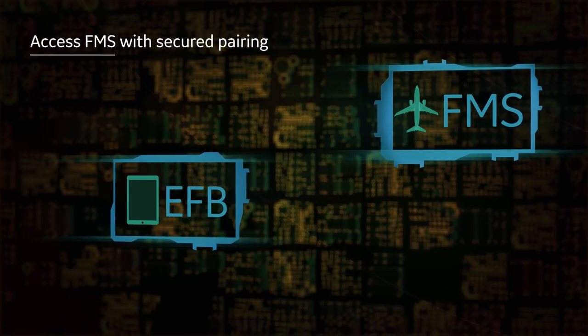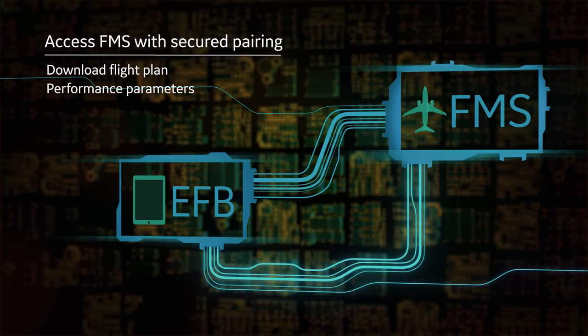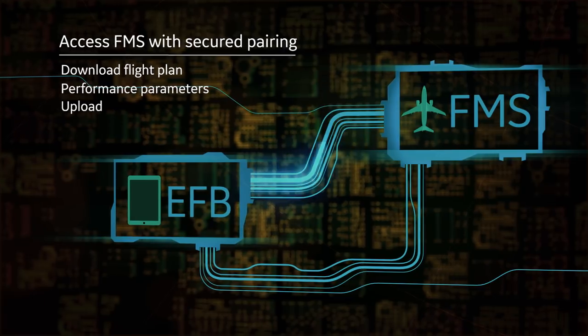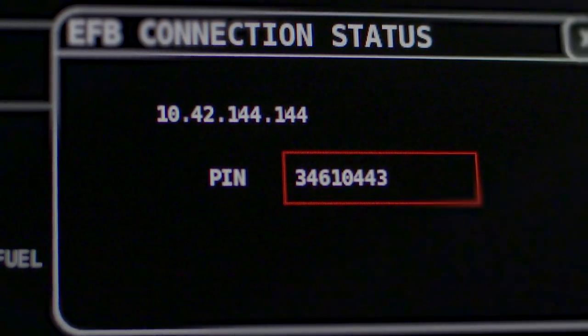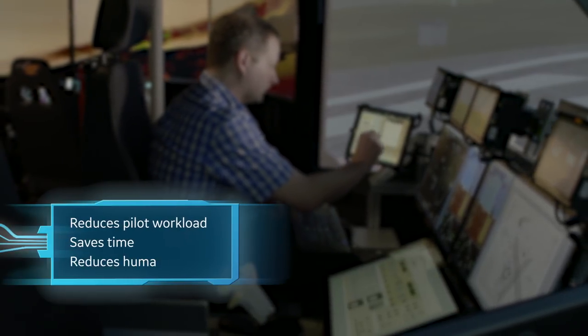Once onboard, the pilot can access the FMS using secured pairing to download a flight plan, performance parameters, and other data to synchronize the flight plan application. A modified plan can then upload back to the FMS. The process of entering an optimized flight plan is fast, efficient, and secure. It reduces pilot workload, saves time, and reduces human error.